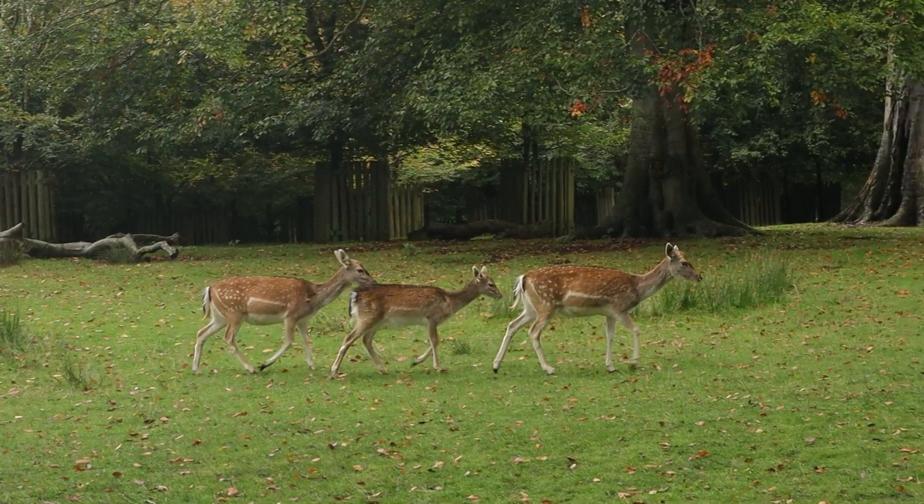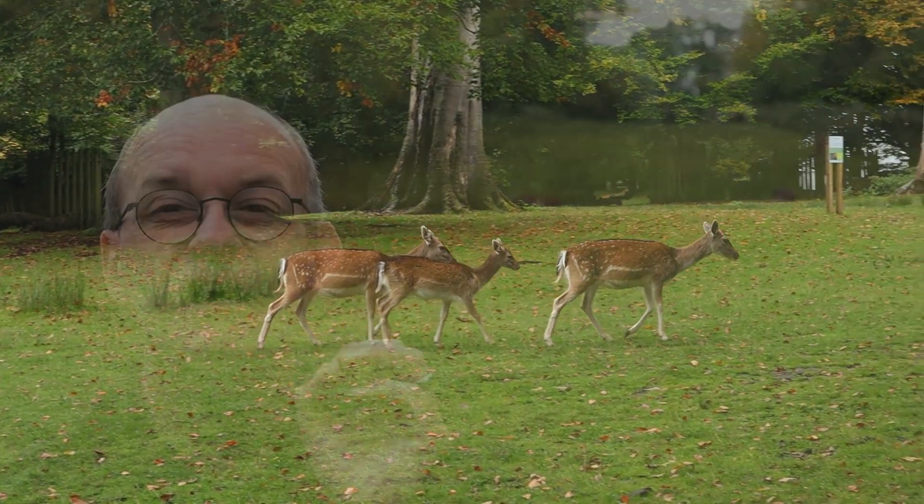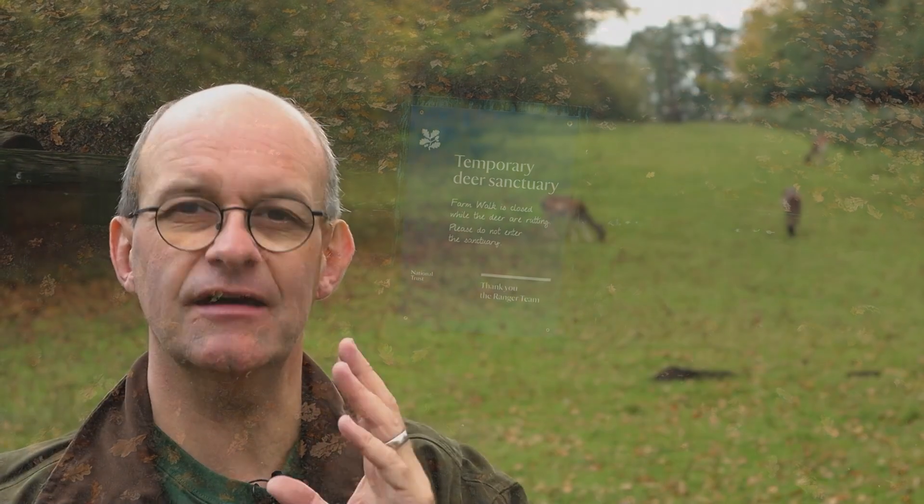The difficulty is not going to be seeing deer because I've just had some walk almost right past me as you can see here on the screen. The difficulty is going to be getting a good photograph. Just here there are some there in the background. Now just behind me there's a no access point so this is as close as I can get to those deer, so I'm going to get the long lens out and see what I can do with those just over there.